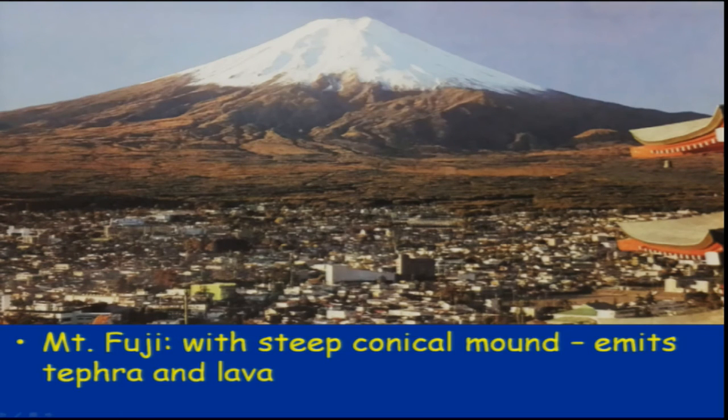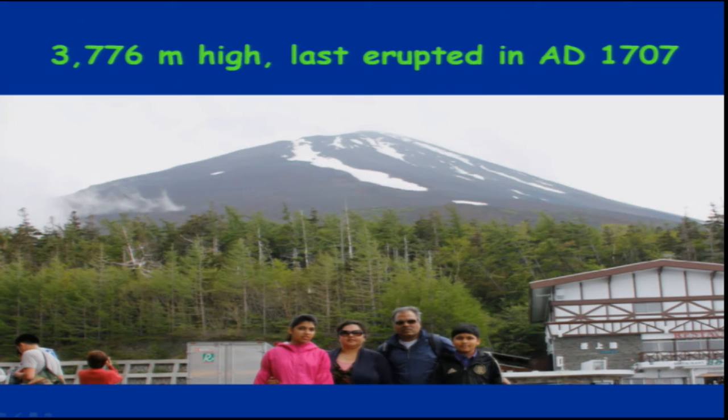Volcanic eruptions around their periphery create a very beautiful landscape. This is an example of one beautiful volcanic cone — Mount Fuji in Japan — with steep conical shape. It is about 3,706 meters high and last erupted in 1707. But it is also a dangerous one because it emits tephra and lava, which can result in devastation. The top portion was covered by cloud during the speaker's visit.